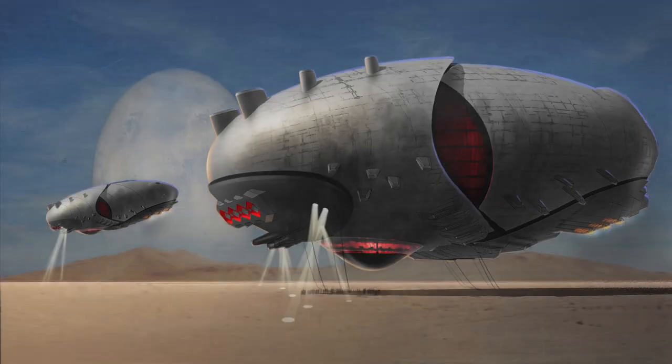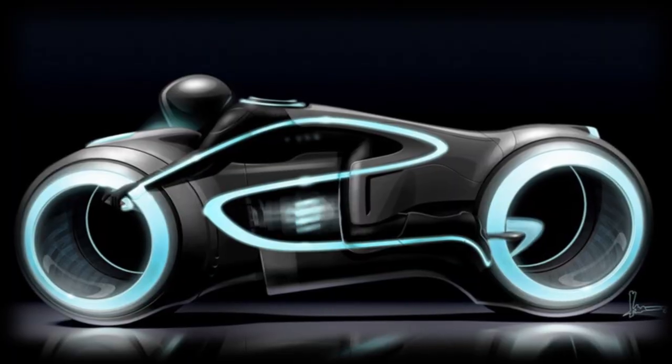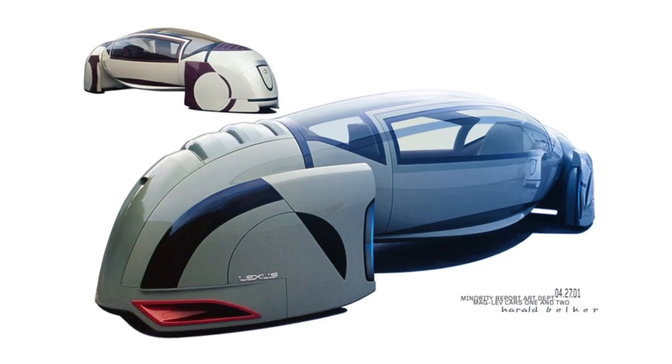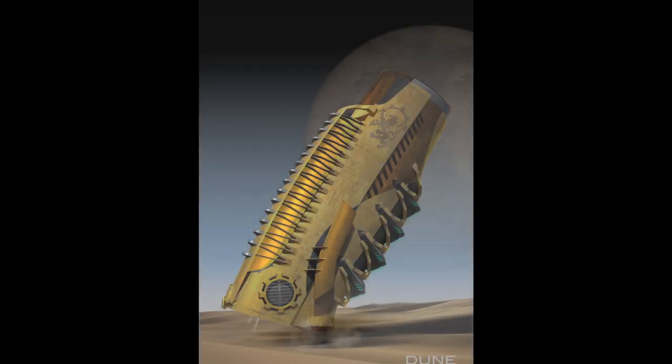Hi, my name is Harold Belker. I'm a concept designer for the movie industry and my specialty is vehicles. I got hired to design the Batmobile, Tron Lightcycle, and a bunch of other vehicles — Iron Man, Cat in the Hat, Minority Report, Total Recall. I think in total about 30 movies that I participated in.